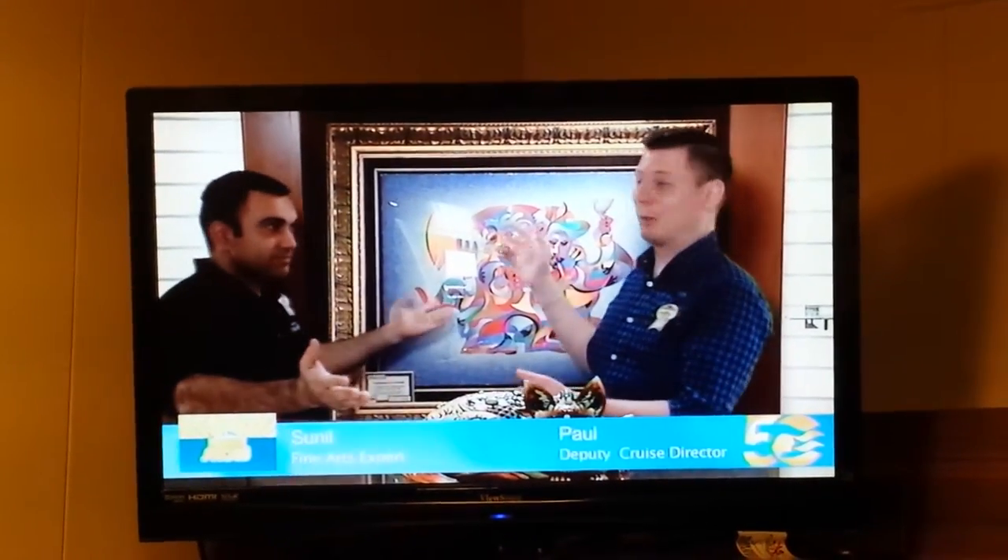Down on deck number five, as you can see, some beautiful pieces of art — and even more beautiful, this fine gentleman right here. This is of course Sunil; he is one of our art directors here on board, a fine art expert, and he's kindly welcomed us into his home today so we can find out a little bit more about him. So Sunil, first of all, how are you this morning?